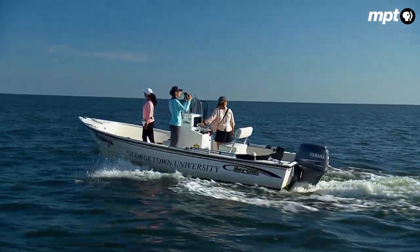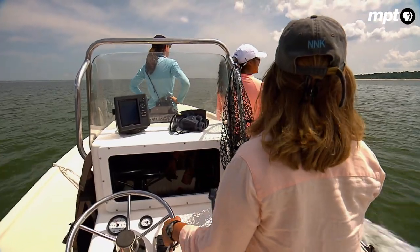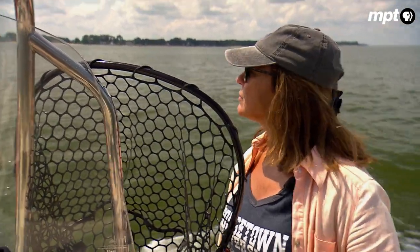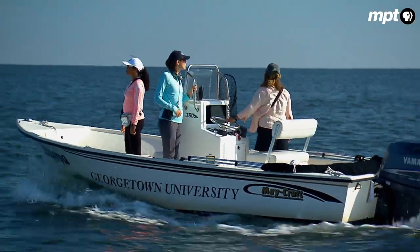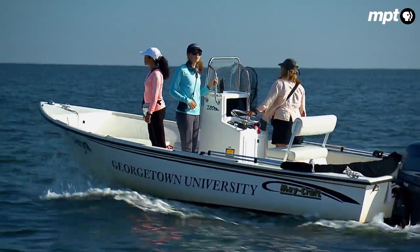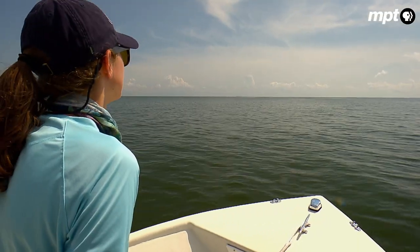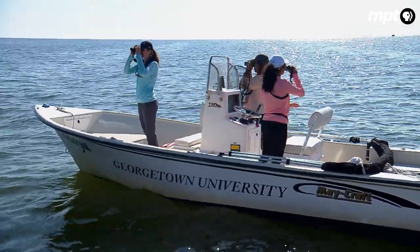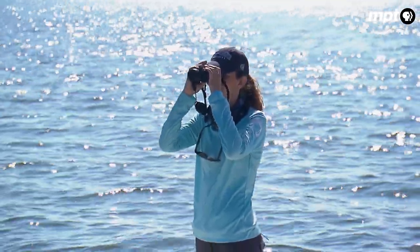On this warm summer morning, a small team of biologists begin searching the waters of the Chesapeake. We're doing about 25 to 30 square miles is what we're surveying in here. They're looking for an elusive but frequent visitor to the bay, the Atlantic bottlenose dolphin.